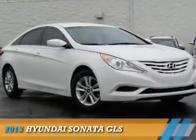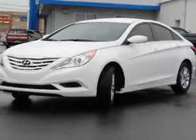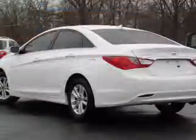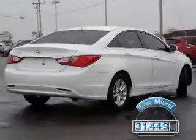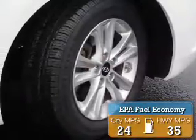Presenting the 2013 Hyundai Sonata, powered by front-wheel drive, a 2.4-liter four-cylinder engine, and a six-speed automatic transmission. With fewer than 35,000 miles, this vehicle has a long road ahead. Great fuel efficiency saves you money by requiring fewer trips to the gas station.